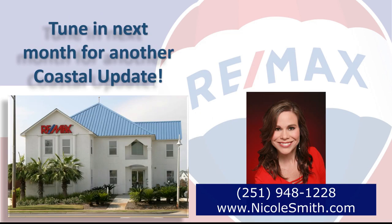If you're thinking of buying or selling here along the beautiful Alabama Gulf Coast, contact your local market expert Nicole Smith so she can help you with that decision. Call 948-1228 or visit NicoleSmith.com. She'll go the extra mile so it's sold with a smile.